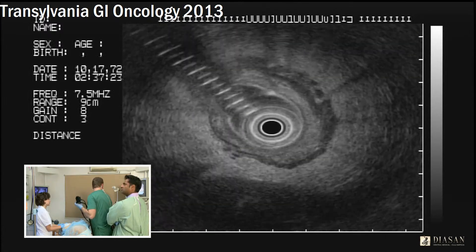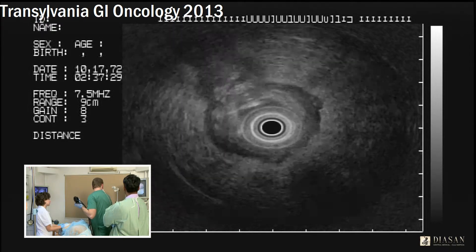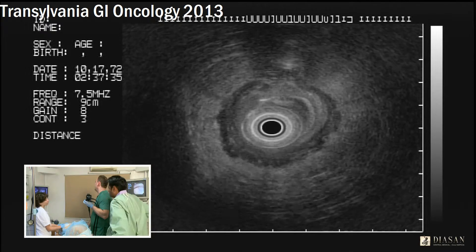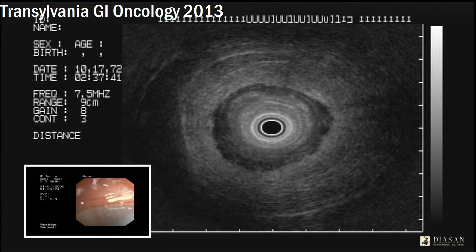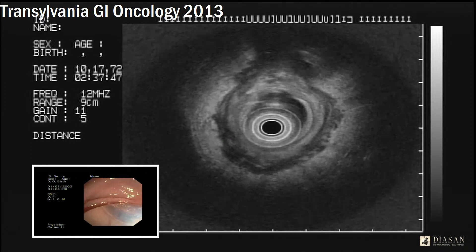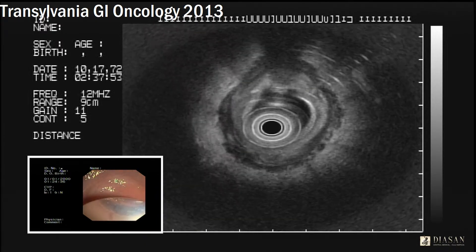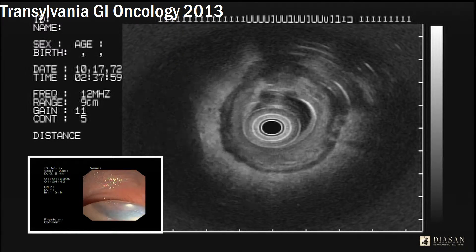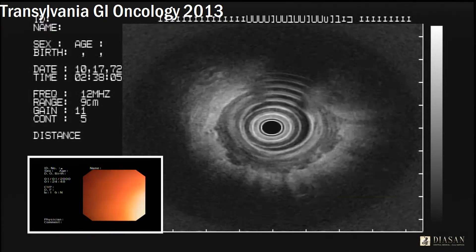The advantage of a flexible ultrasound probe is that it allows you to go deeper than the rigid one and see clearly, not tangentially, the involvement of surrounding structures. We could use the 12 MHz here. There is clear invasion outside the rectal walls, so we can declare this a T3N1 lesion.